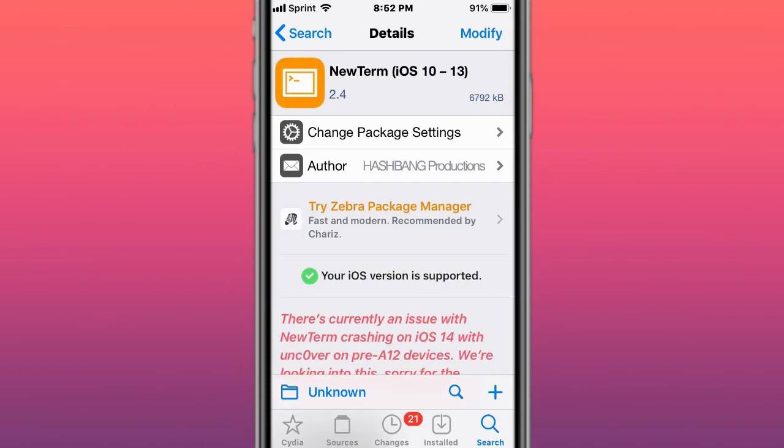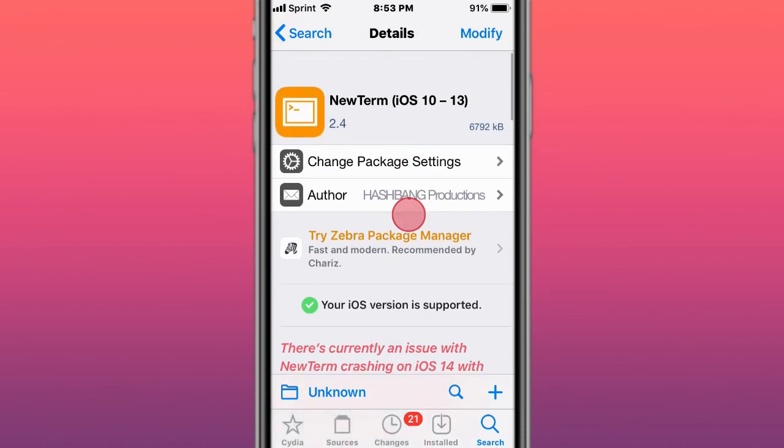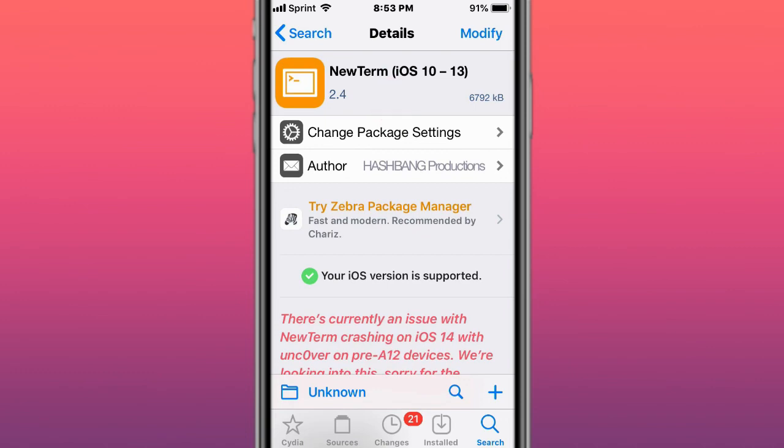The last tweak is called NewTerm. If you guys have any issues with NewTerm, use Unc0ver version 6.0.1, which is the updated jailbreak. Jailbreaking with Unc0ver version 6.0.1 should hopefully fix NewTerm if it's not working.